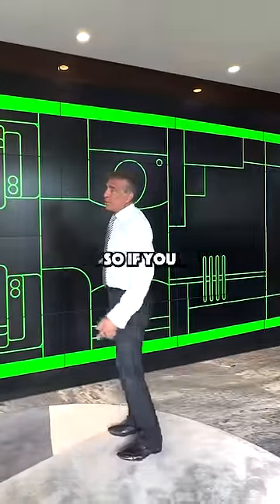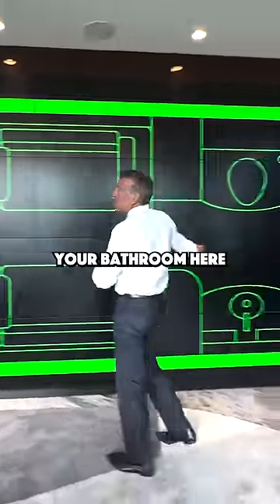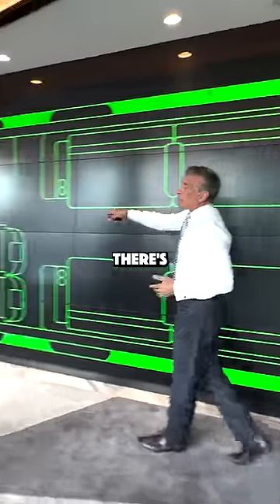And then they have the bathroom here. So if you really wanted to have your own bedroom, you close this door that's here, you sleep here, you have your bathroom here. And if you have other guests, they're up here.